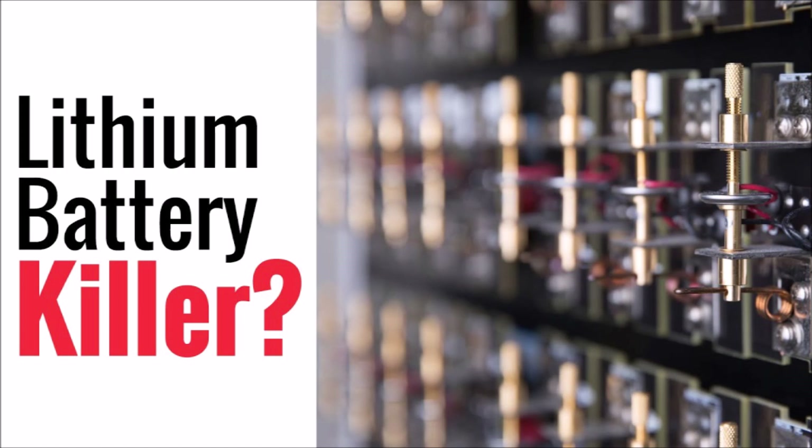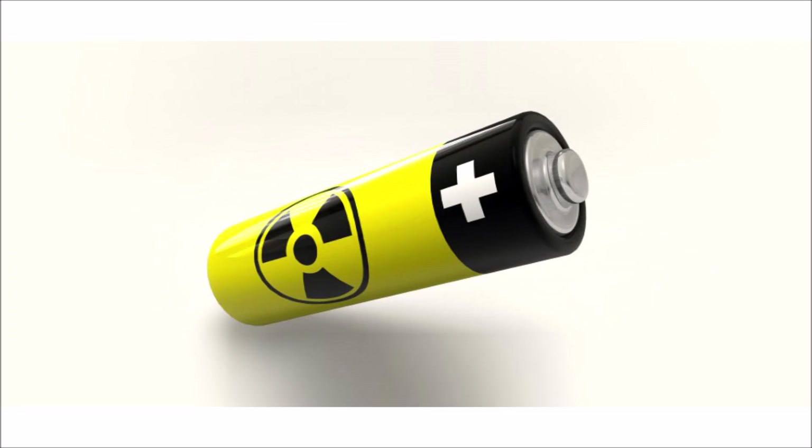I know what you're thinking. We've heard for years about the impending demise of the lithium-ion battery at the hands of some new wonder technology. And while this is all currently science fiction, there is a theoretical battery in development by multiple companies and universities that could eventually achieve these dreams.